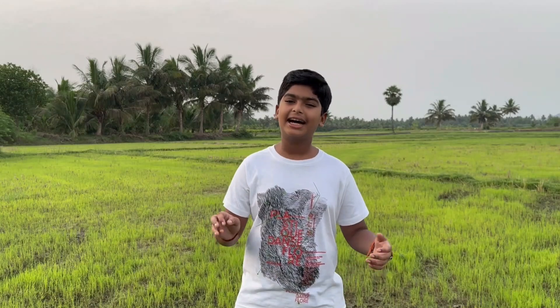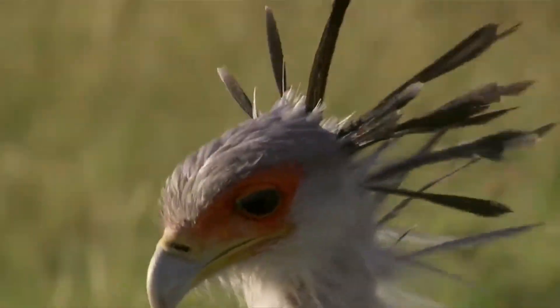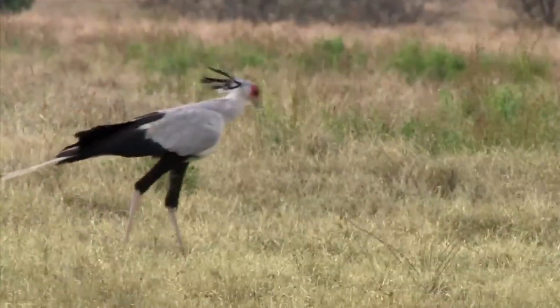Back then, male secretaries wore grey tail coats, dark knee-length pants, and carried quill pens behind their ears. This long-necked bird shares many physical features with them, and hence the name. The dramatic black crest feathers appear to be carrying quill pens. The long grey wings resemble tail coats. The dark feathers that go midway down the legs resemble the short pants of secretaries.